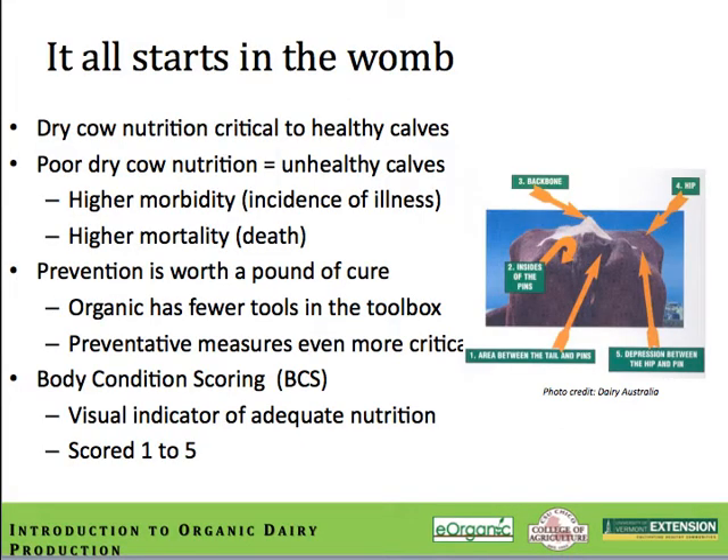Calf care, whether organic or conventional, begins in the dry cow as she prepares for parturition and that subsequent lactation cycle. Newborn calf morbidity and mortality rates can usually be tied to poor nutrition in the cow as she moves into her late lactation and dry-off period. The last 90 days of the cow's lactation are really critical to set the stage for the next lactation and for getting that calf started off right. This concept is even more crucial for the organic dairy producer who has fewer treatment options for sick calves. Prevention is key. An easy method for monitoring the success of a dairy's nutritional program is to track the cow's body condition throughout the lactation.